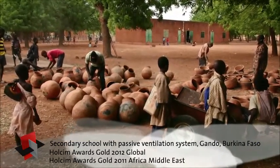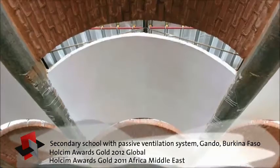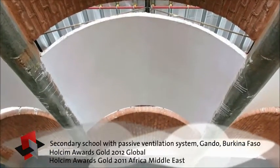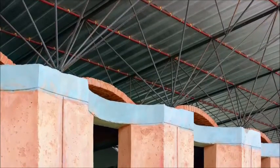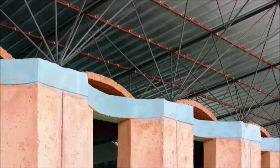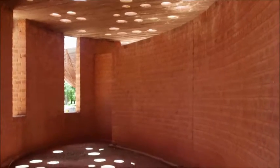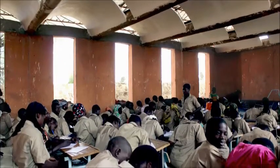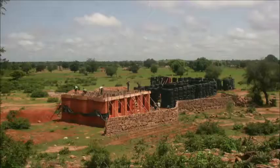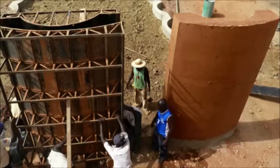The village of Gando in Burkina Faso is building its own secondary school using traditional building materials. The abundant locally sourced clay is mixed with aggregates and cement to cast walls on site. Plants and evaporation are used to provide a comfortable indoor climate through passive cooling. The project is exemplary in its approach to the adaptive use of building materials, community development, climatic mitigation, and aesthetics.